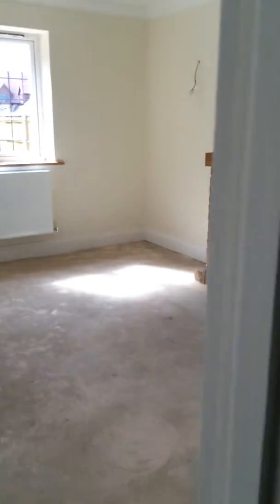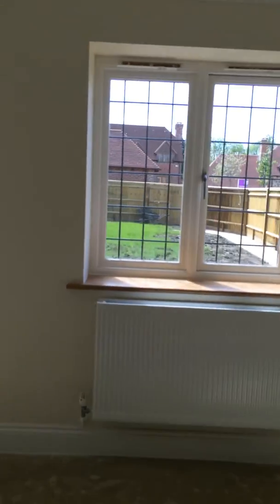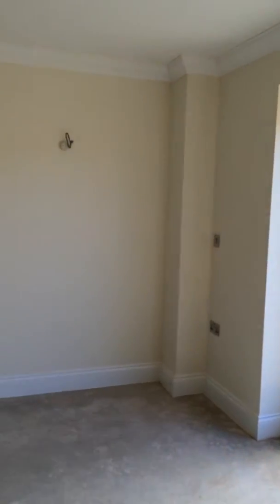Fairly decent size. So, the living room.